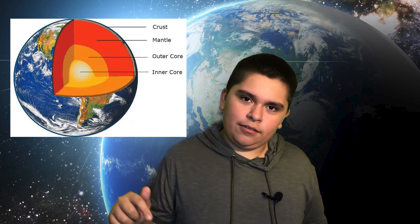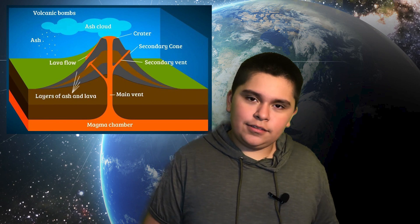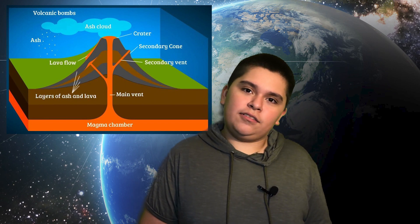Now let's talk about the layers of the Earth itself. First there's the crust, then the mantle, then the outer core, and then the inner core. The crust is the outermost and also the thinnest layer — it's the layer we're standing on right now. Next, the mantle, which is the thickest layer, is made out of molten rock — basically liquid rock. This activity actually sparks volcanoes.